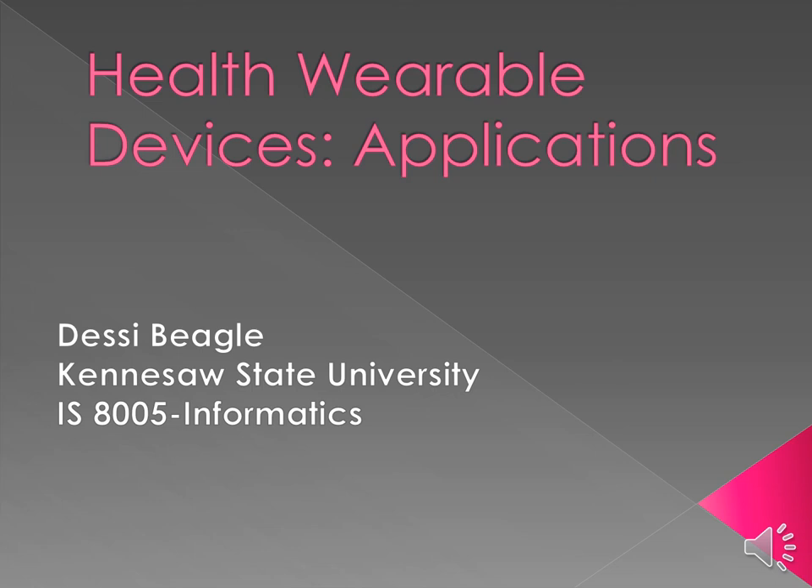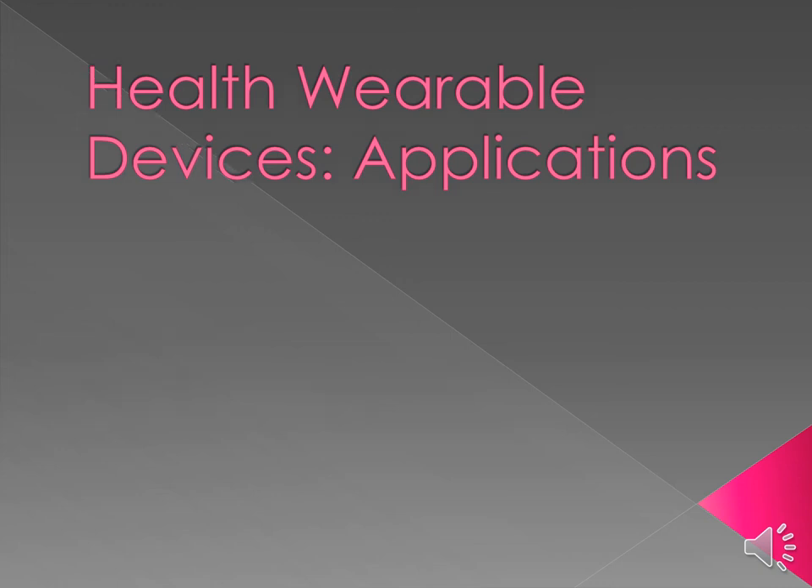Hello, I'm Desi Beagle. I'd like to welcome you to my presentation on health wearable devices and their applications. This presentation is for an informatics course at Kennesaw State University. Today I will be presenting an overview of health wearable devices and their applications.